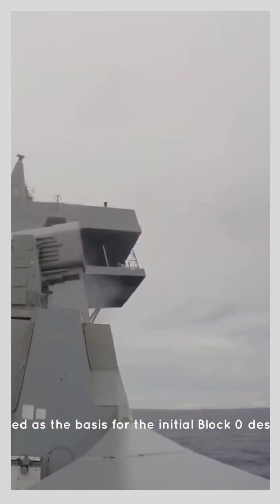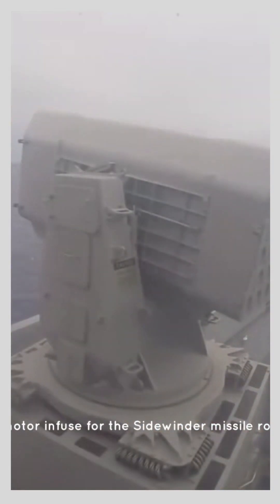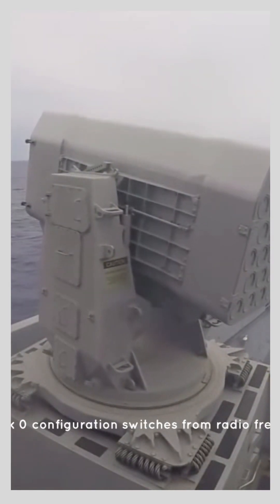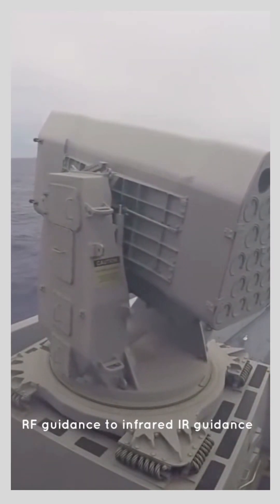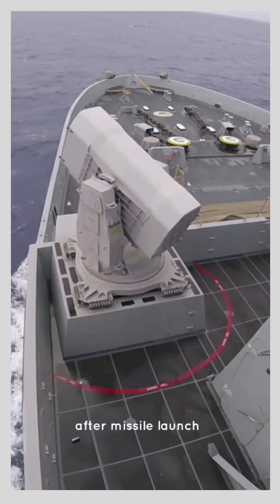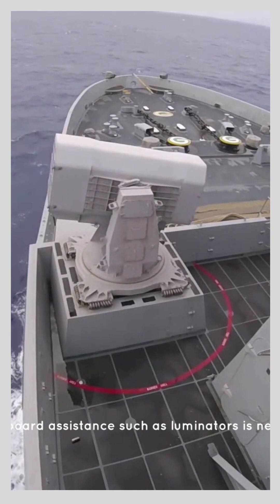This is for the initial Block Zero design. The motor and fuse for the Sidewinder missile rocket. When it comes to terminal engagement, the Block Zero configuration switches from radio frequency RF guidance to infrared IR guidance. After missile launch, no onboard assistance such as illuminators is needed.